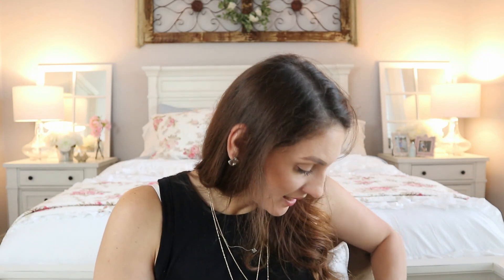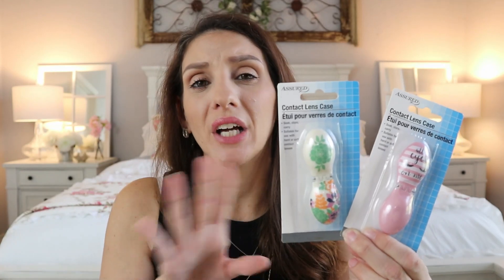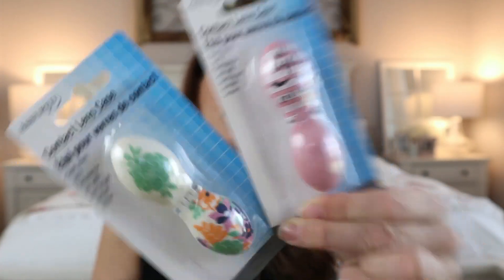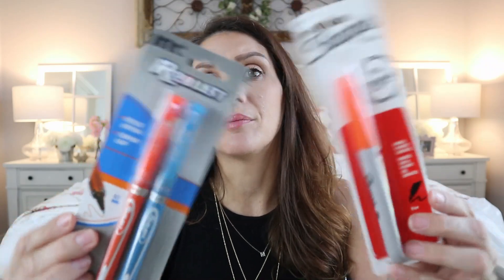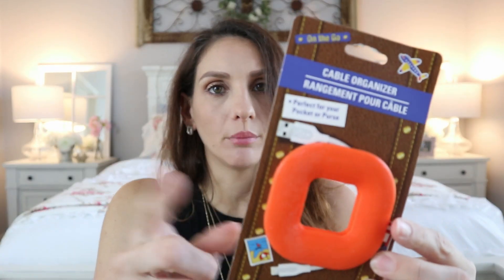I found contact lens cases — I've never seen Dollar Tree put these out before. There were three or four patterns to choose from and I went with two. I also picked up some pins and an orange theme is definitely coming through, even though I already did an orange haul — there was even an orange Sharpie I hadn't noticed before. I got a little index card set with an orange notebook and an orange cable organizer to keep your wires from getting tangled.